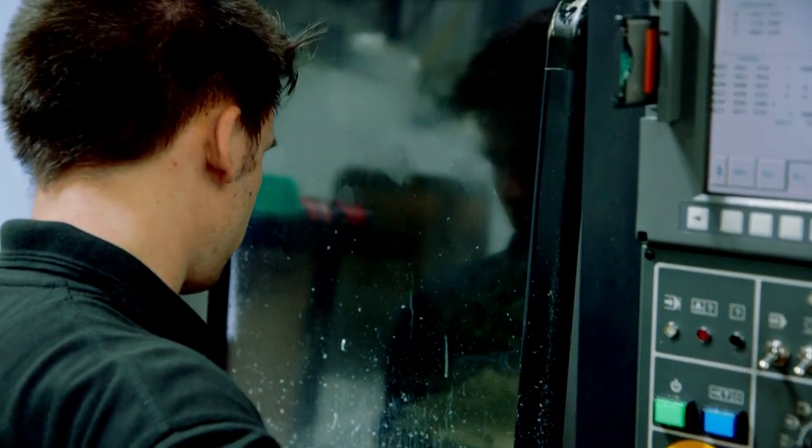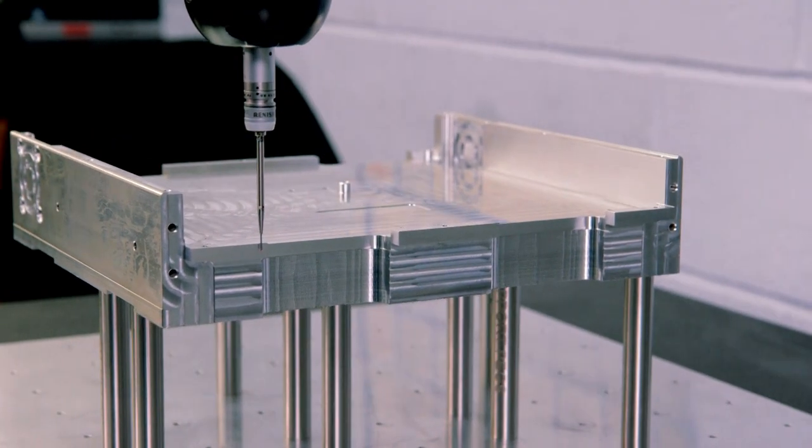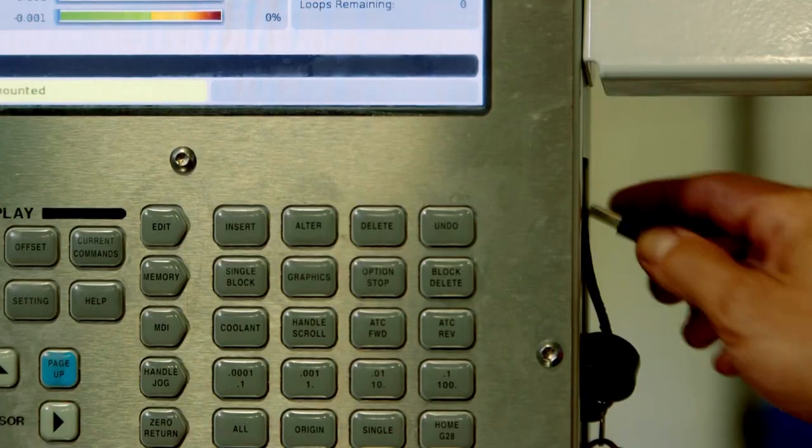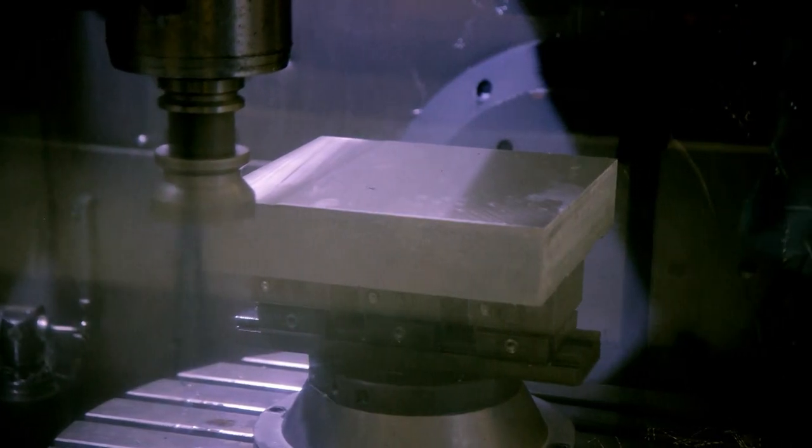Due to the market sectors we're working in, quality is paramount. Technology is revolutionising engineering, and the engineers at CPL are proud to be at the forefront of the revolution.